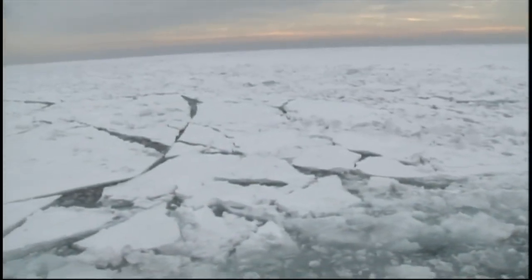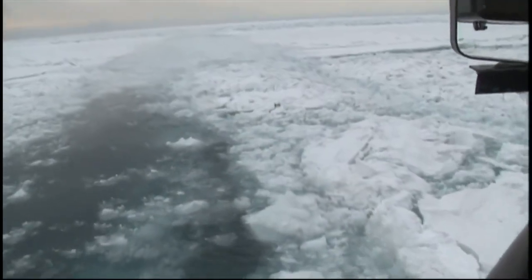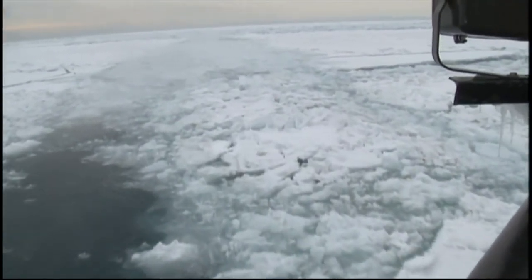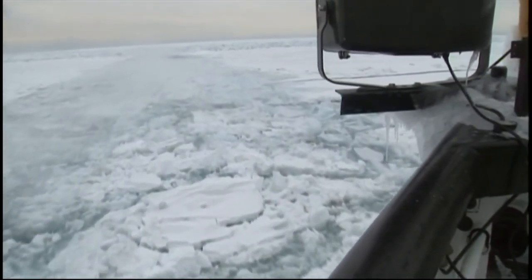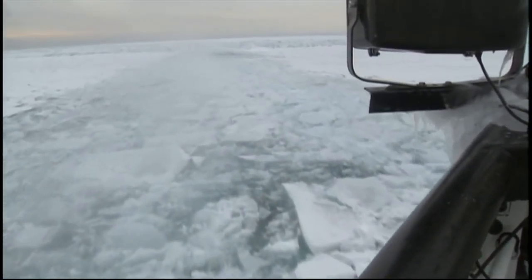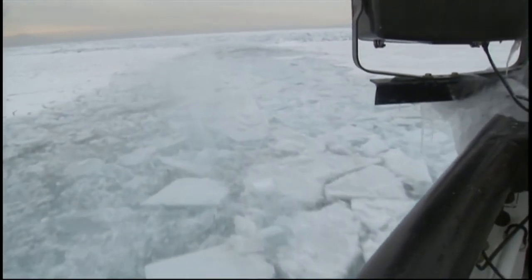About an hour out of Chicago, the Biscayne Bay hit a windrow. As the heavy ice slowed the boat, orders were given for more aggressive icebreaking maneuvers. This is where we back and ram — we'll put the boat in stern propulsion, back up about three ship lengths, then go as fast as we can, hit this windrow, come up over the ice and continue on.